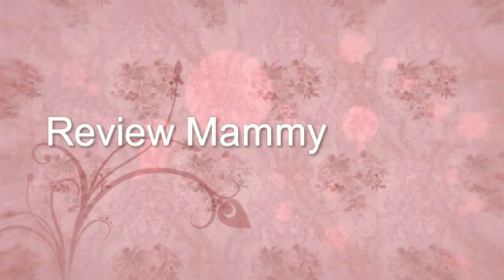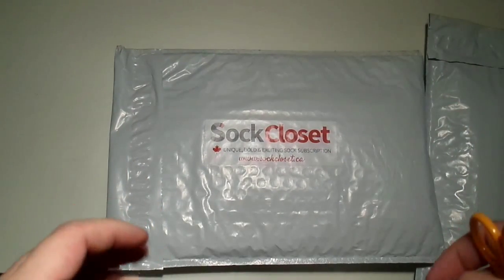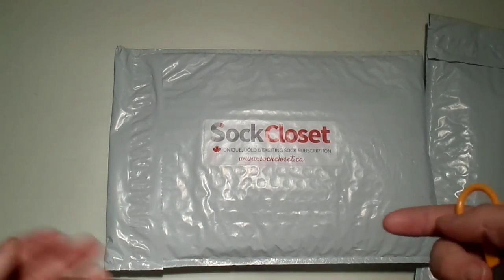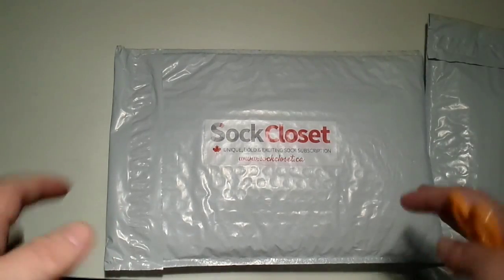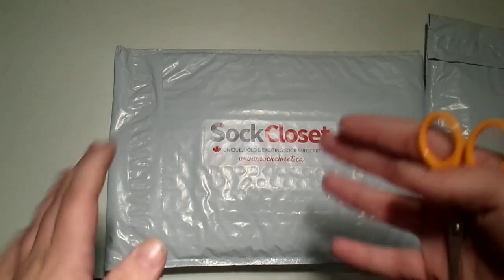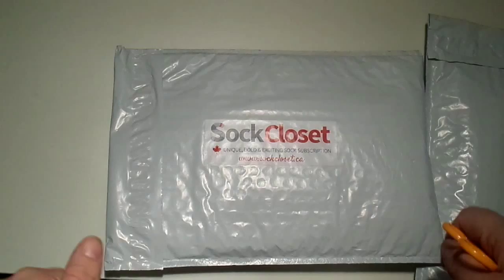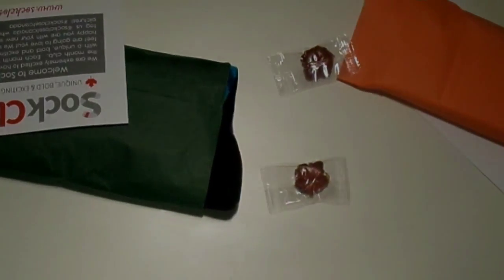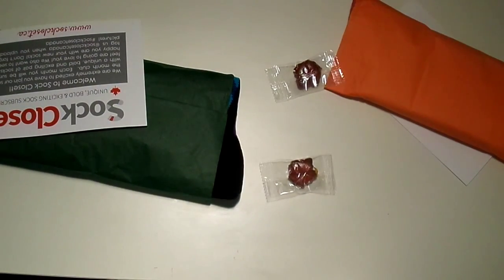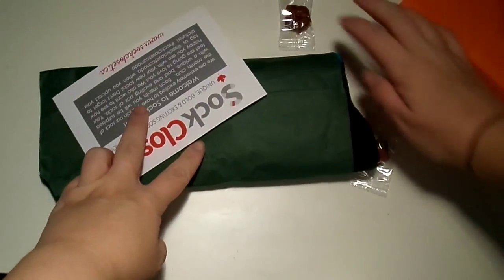First things first — I love socks, which is just one of my strange little quirks. My boyfriend actually loves socks as well, so for anybody out there who loves socks, I think this would be brilliant. Let's have a look and see what's inside.